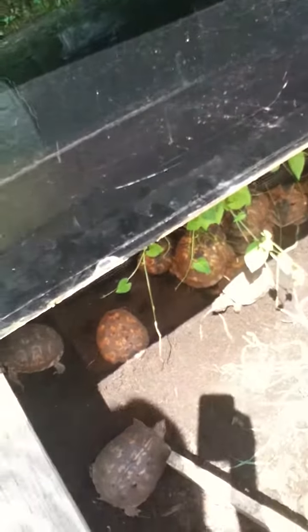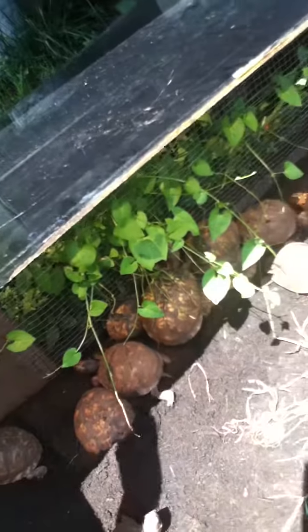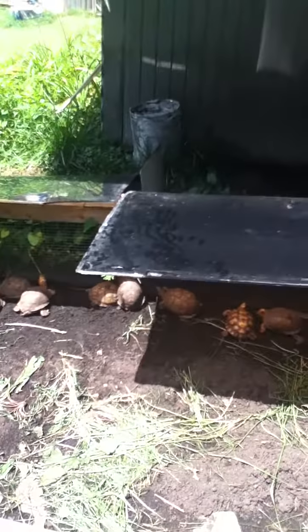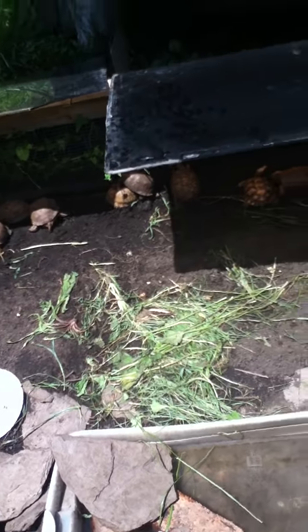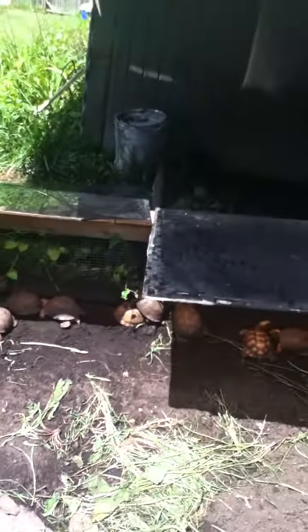I imagine they're really hot so I'm going to use this glass to shade them — the sun does not go through it, so it leaves them in shade. It's really hot right now. I hope you like my turtles. Please watch out for these guys on the road — you can either pick them up and take them far away, or at least help them to the other side of the road. Please watch out for these guys. Bye!